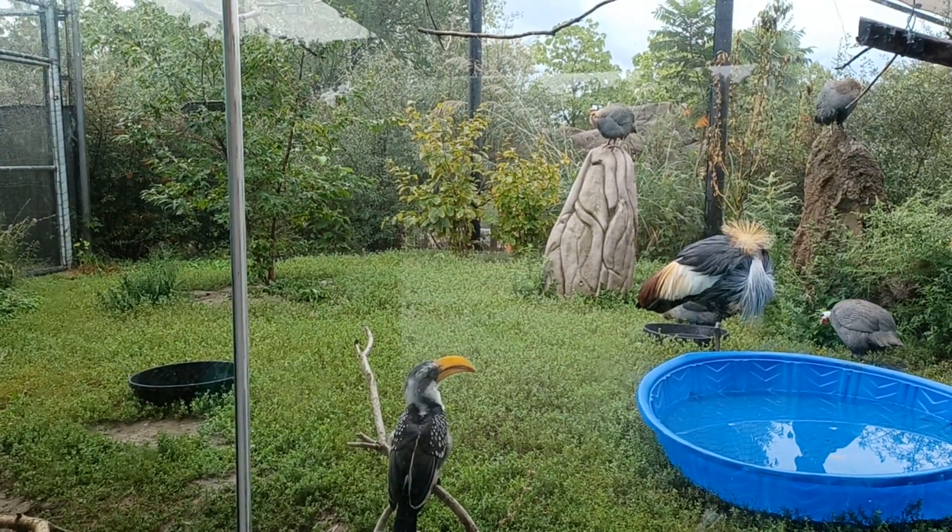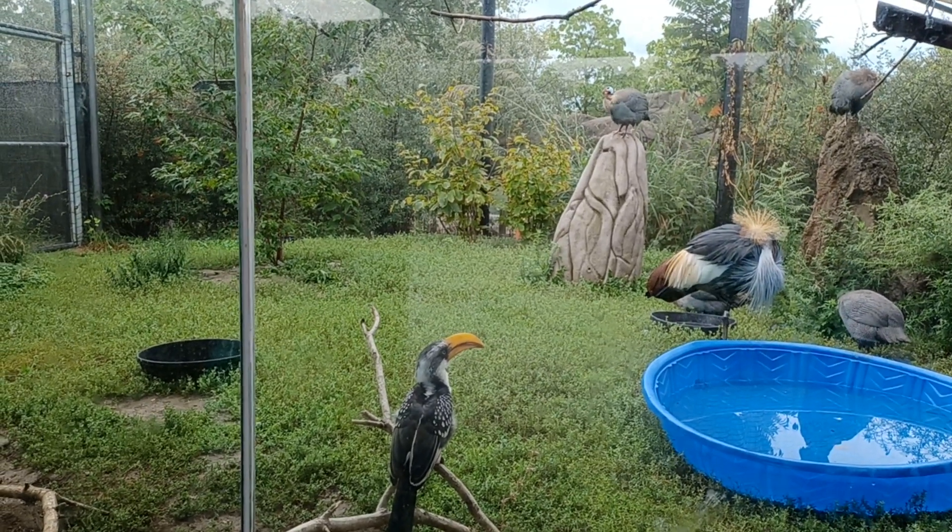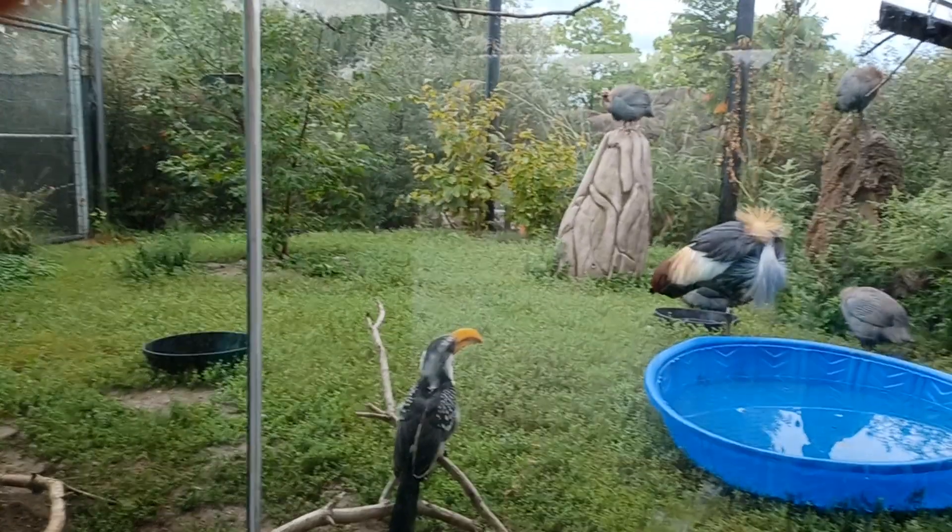In fact, the female hornbills are much bigger than the males, and they have to stay inside to protect the chicks against predators.